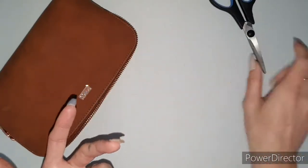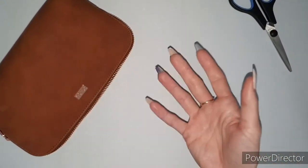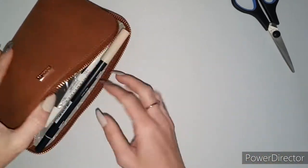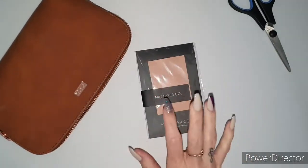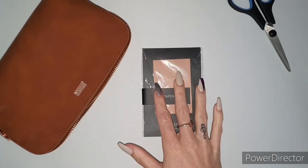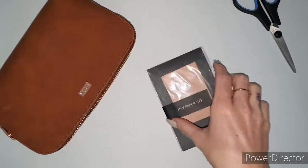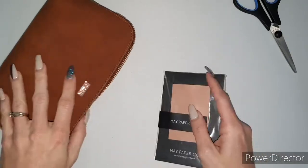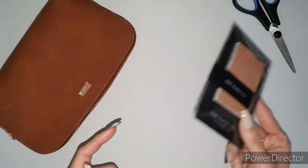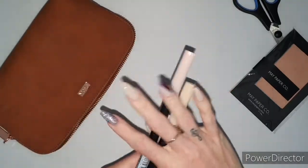I don't remember exactly everything in my pencil case — I probably do need to update it. Up next, I've got some sticky notes in here. I actually use these a lot. I love having sticky notes on me all the time, especially if I don't have them in my planner. I use them for a quick jot-down kind of thing and then throw it in my planner. Also, sticky notes don't bulk up my planner, which is why I like to put them in my pencil case.